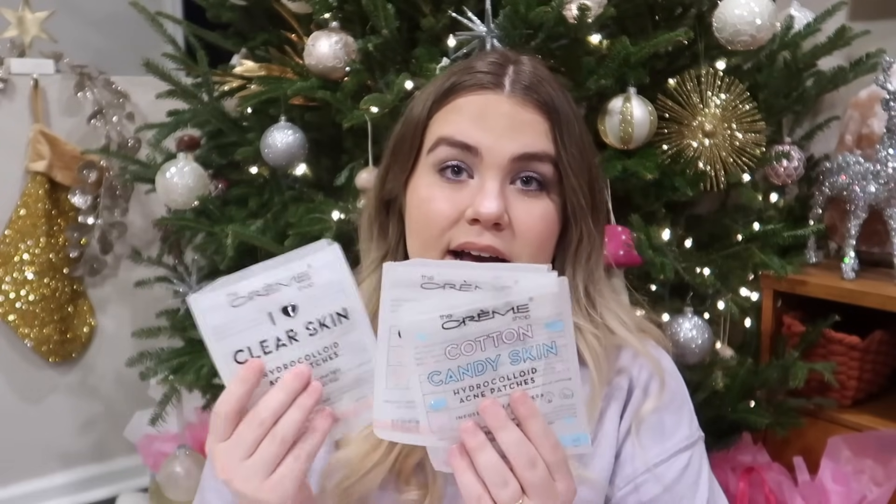Now we have skincare. I have some acne patch containers from the Creme Shop. These are good — not the best ones I've ever had, but they're really inexpensive. I think you get like five packs for about six dollars with multiple sheets within each pack, so the price is unbeatable, especially from TJ Maxx or Marshalls. I have used other ones that stick to my skin a little bit better, but I still use these and if I ran out I would definitely repurchase them.